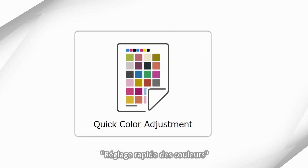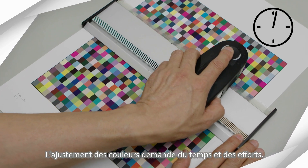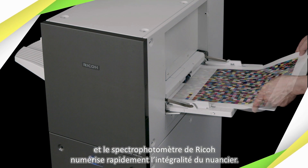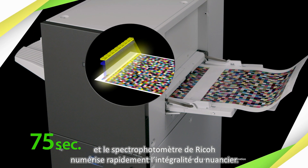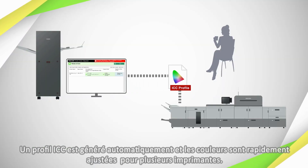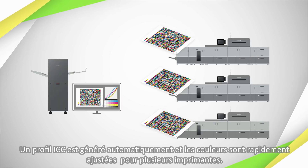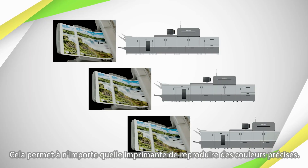Quick color adjustment. Color adjustment takes time and effort, but you simply place the printed chart in the tray and RICO's spectral colorimetry technology quickly scans the entire chart. An ICC profile is automatically generated and colors are efficiently adjusted for multiple printers, making it possible for any printer to reproduce accurate colors.